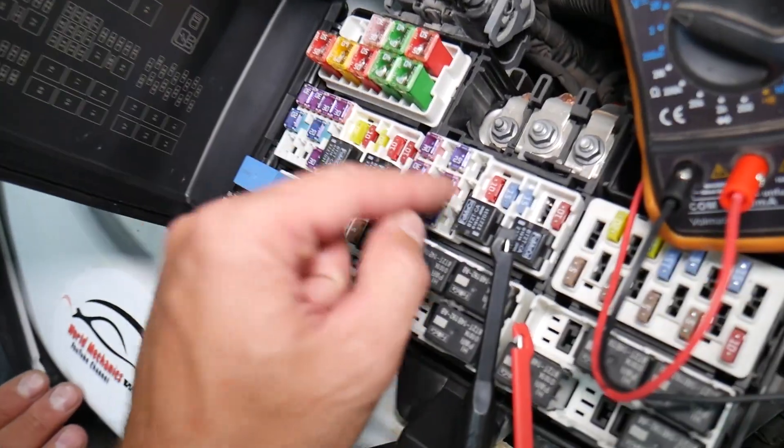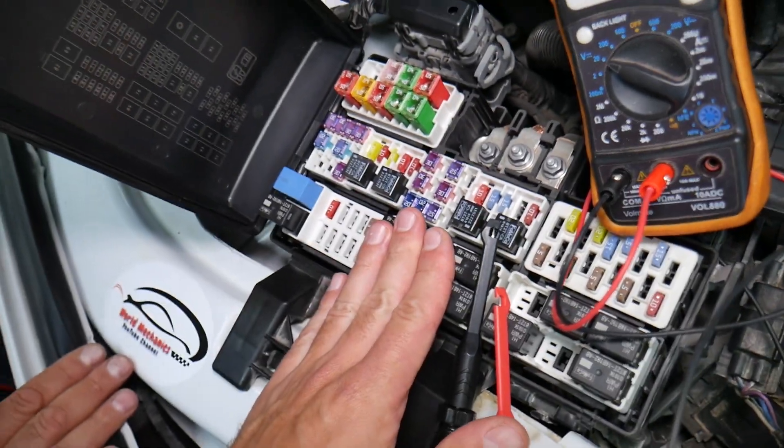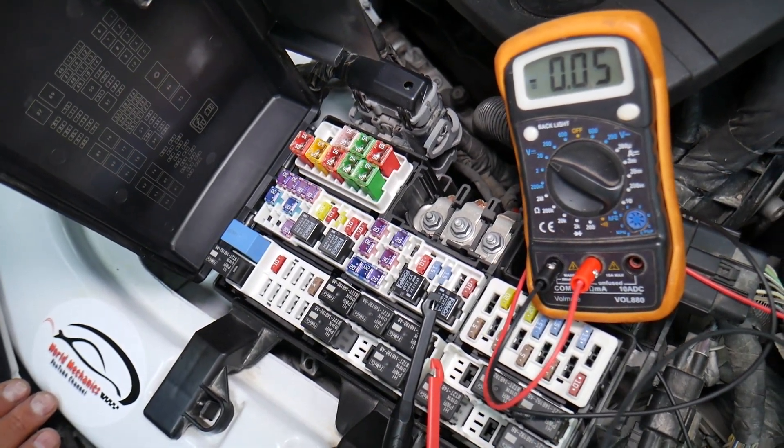We will have a video on how to test fuses — different kinds of fuses — and how to test relays. We're going to put the link in the description of the video below specifically to that video, so please check it out.